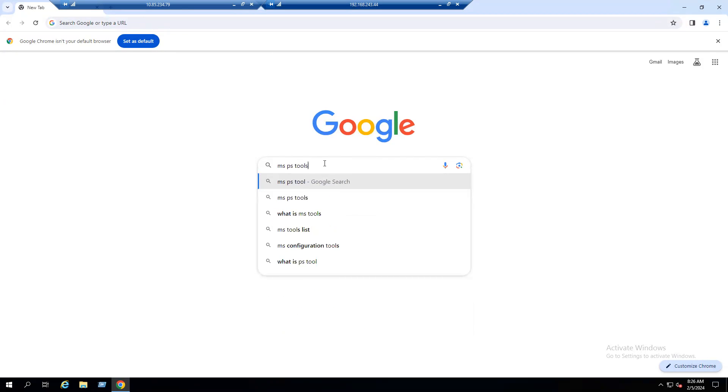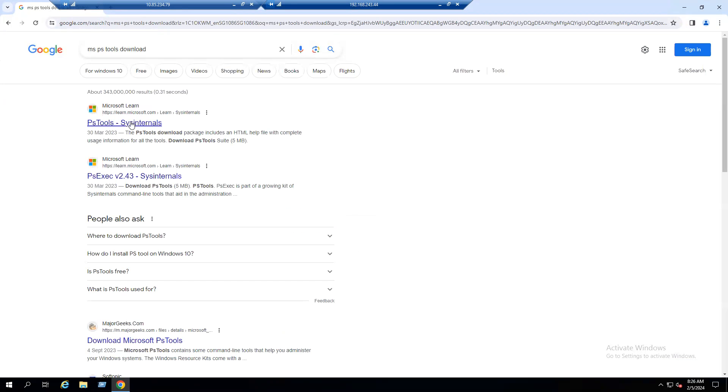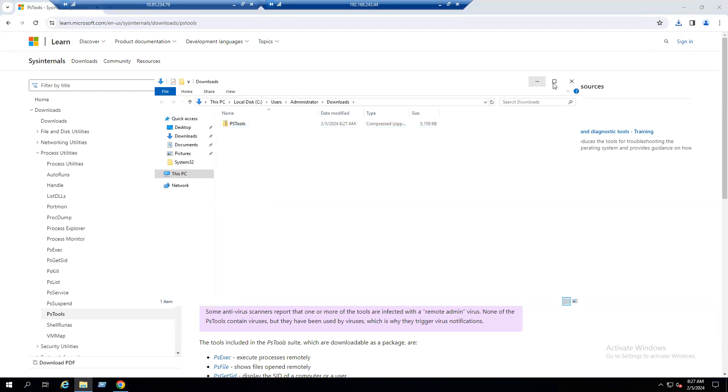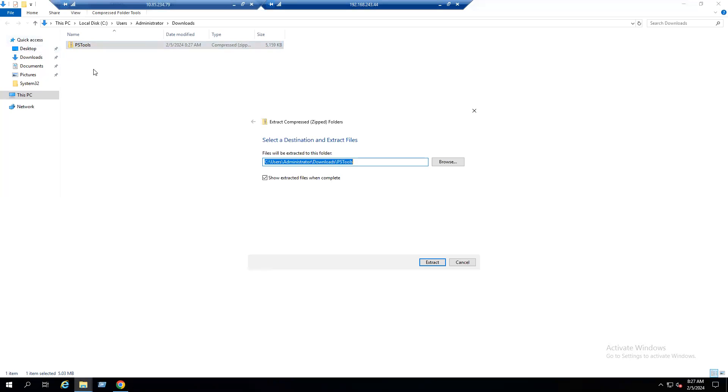Open a browser and search for 'Microsoft PSTools download'. Select the first link from the Microsoft website to download PSTools. The download completes — go to the Downloads folder, extract the zip file.